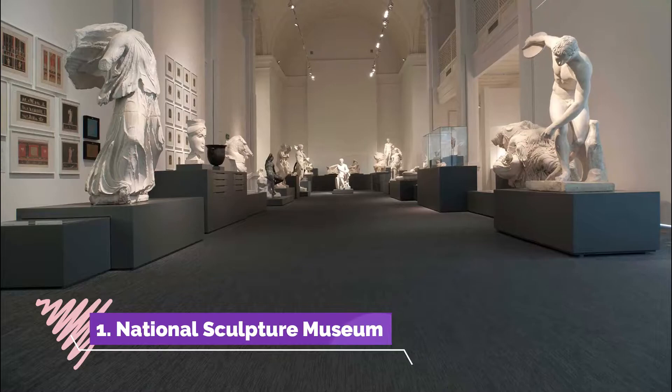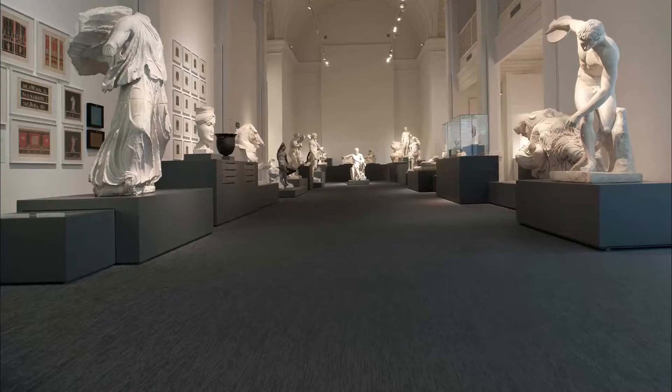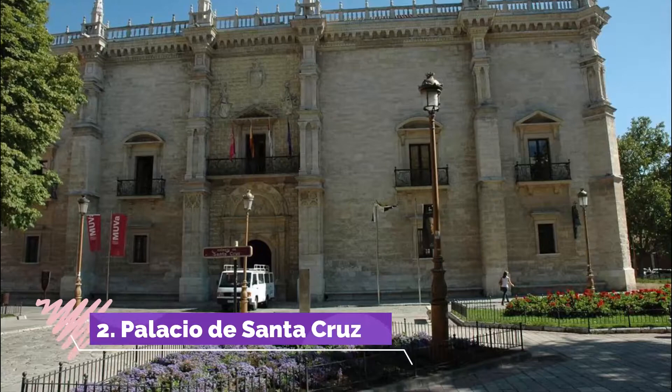Number one: National Sculpture Museum. This attraction has a fine collection of sculpture and art from the late Middle Ages to the 1800s, but the museum building is itself a work of art too. This is the Colegio de San Gregorio, a school for theology for Dominican monks.